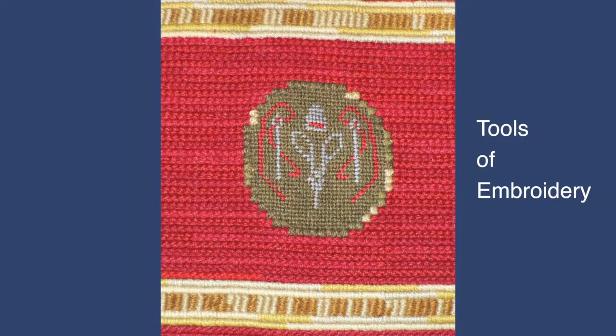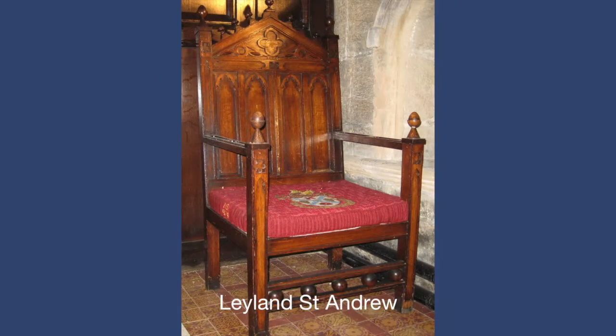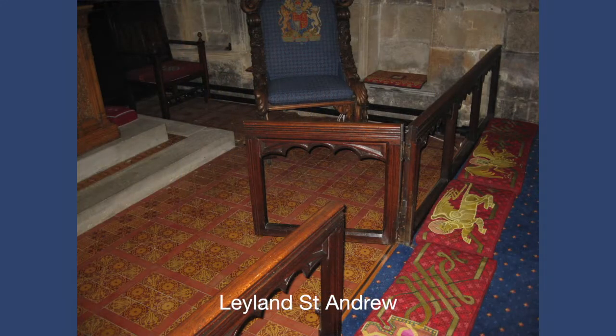As we were considering some plan of action, we met Canon Eric Rothwell, who suggested that we should contact Guy Barton, who had been a Master at Marlborough College, now retired, and whose beautiful canvases could be seen at places such as Lancaster Priory and Heasham Parish Church.